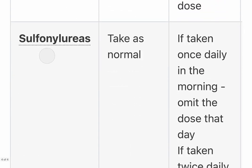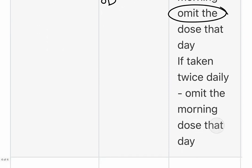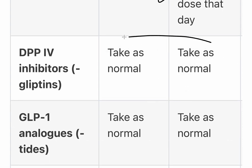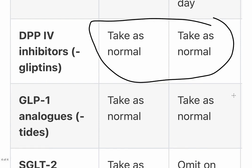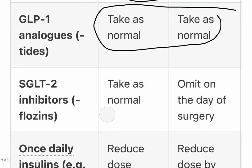For sulfonylureas — also an oral medication, mostly for type 2 diabetes — take as normal the day before surgery. On the day of surgery, if taken once daily in the morning, omit that day's dose. If taken twice daily, omit the morning dose. DPP-4 inhibitors: take as normal on both the day before and day of surgery. GLP-1 analogues: take as normal. SGLT-2 inhibitors: take as normal the day before, and omit on the day of surgery regardless of frequency.